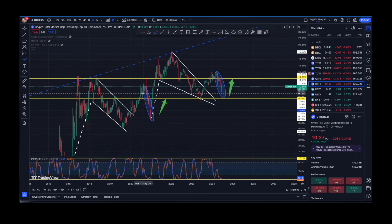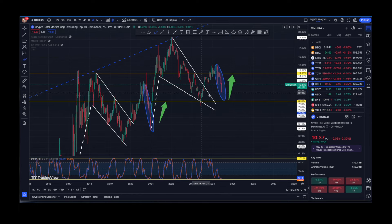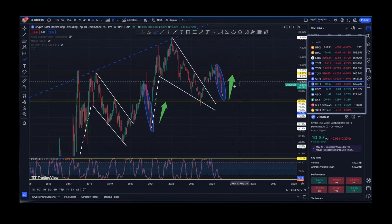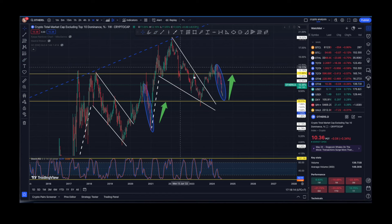Looking at Others dominance — last cycle, after the big capitulation, we saw a reversal towards the upside. The question is whether that will happen this cycle. We could technically dip a little bit lower, but I do believe that great things are going to come. Thank you very much for watching, I hope you enjoyed, and I wish you a great day — peace and love.